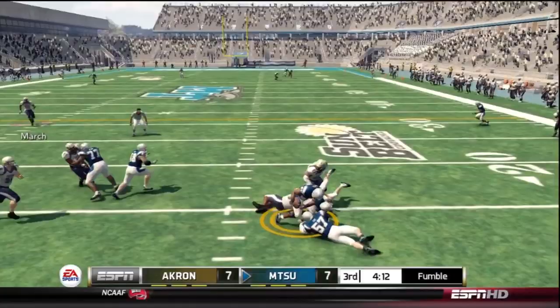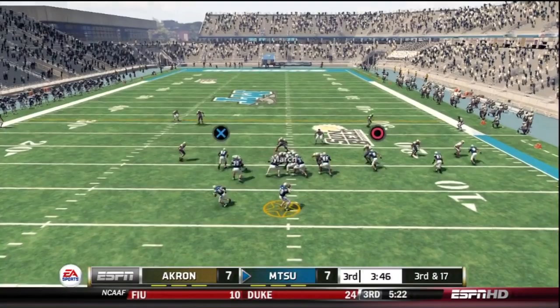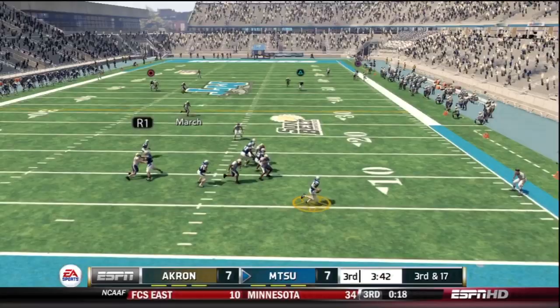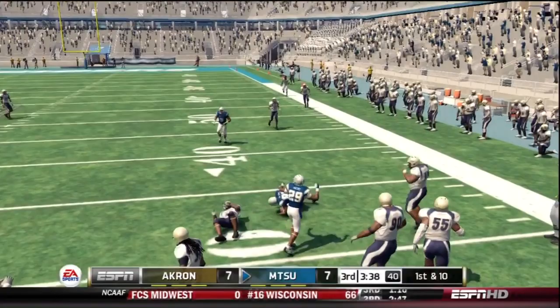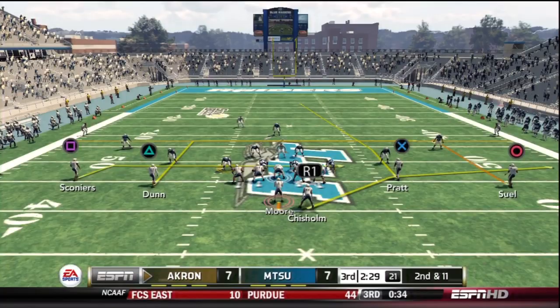The Blue Raiders try to answer with the game tied 7-7. Kilgore gets strip-sacked, but his offensive lineman picks it up and they keep possession. On 3rd and 17, Kilgore scrambles to the right side, throws it — it's caught. Beautiful throw by Kilgore, nice adjustment by the receiver, and they pick up a 1st down. Two plays later on 3rd and 10, a man comes free and makes the sack of Kilgore. They would punt it away.